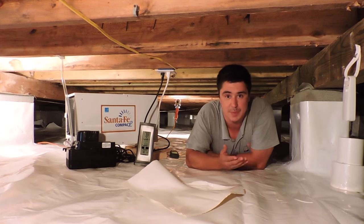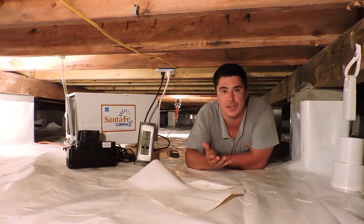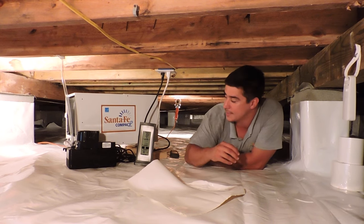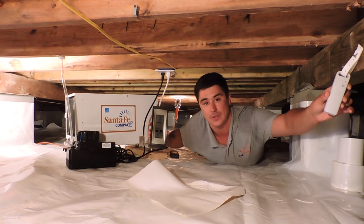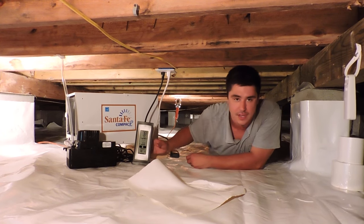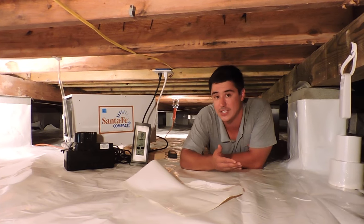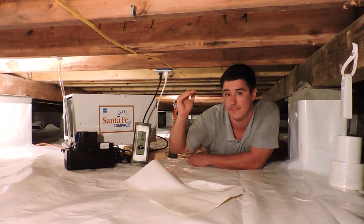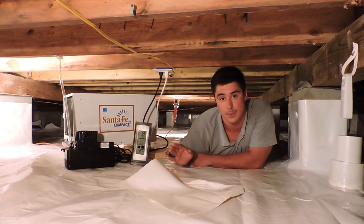When we do an encapsulated crawl space, one of the most common questions we get is: how do you know the system is working? You know the system is working because it's designed to manage humidity. This is the display unit, and this is a sensor that we install under every house. It records the humidity and temperature so you never have to go underneath, but you always know the system is working. We actually state on our warranty that if the moisture level reaches above a certain level, we'll come out for free and do a free service visit.